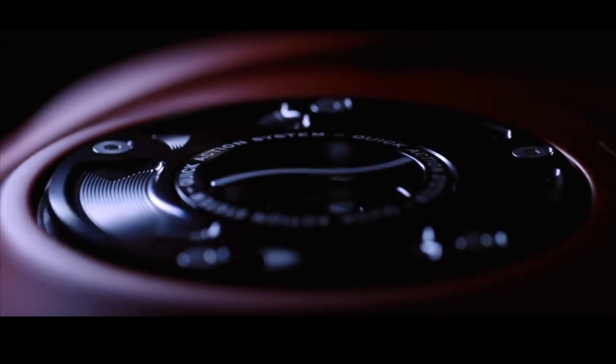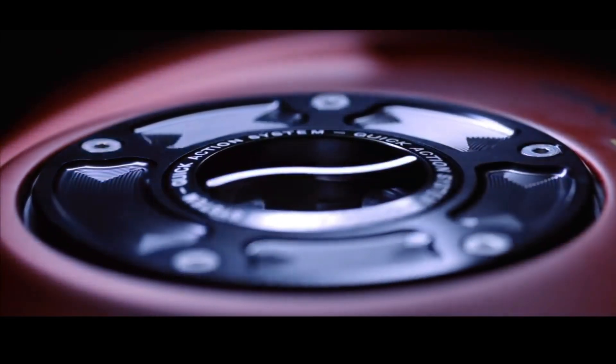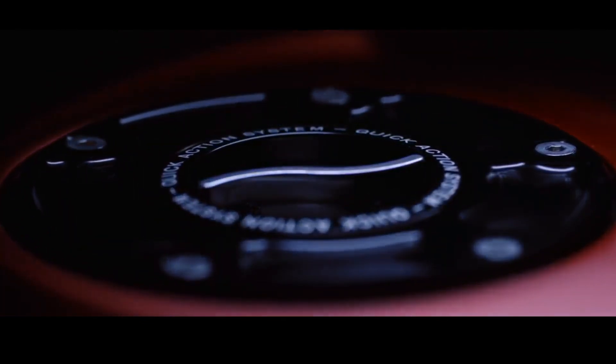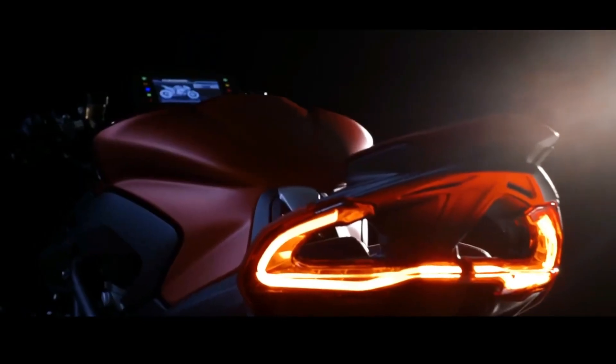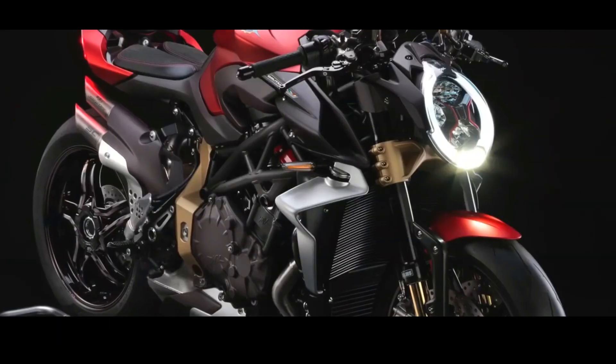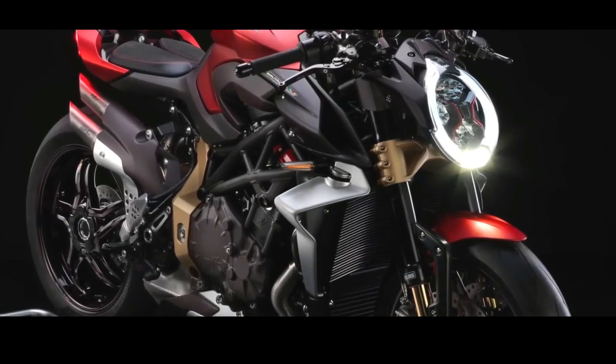The weight-to-power ratio is 1.1hp/kg, achieved thanks to a dry weight of 183kg. This is down to the inline 4 and the optimization of every component, so as to obtain a motorcycle that offers exceptional dynamic behavior.